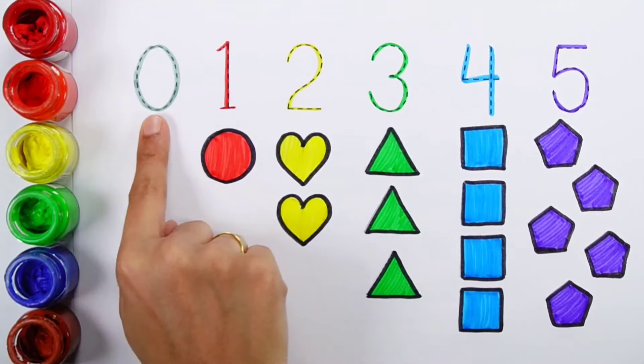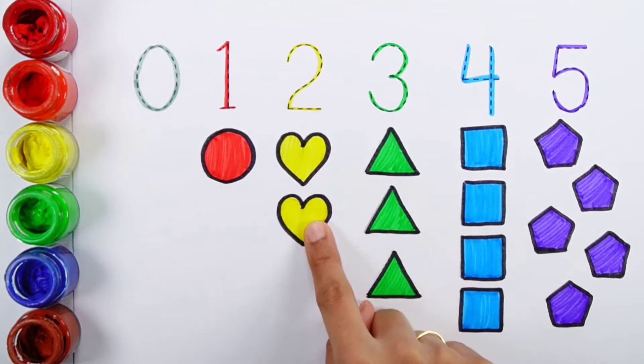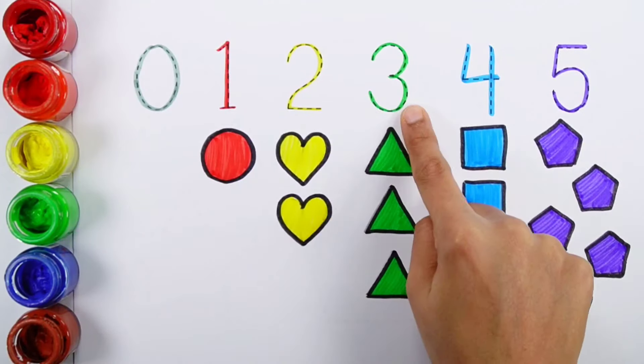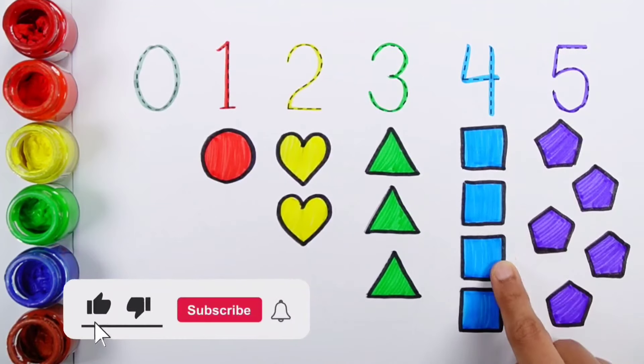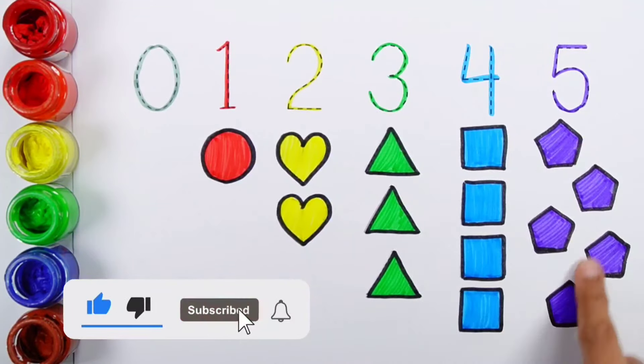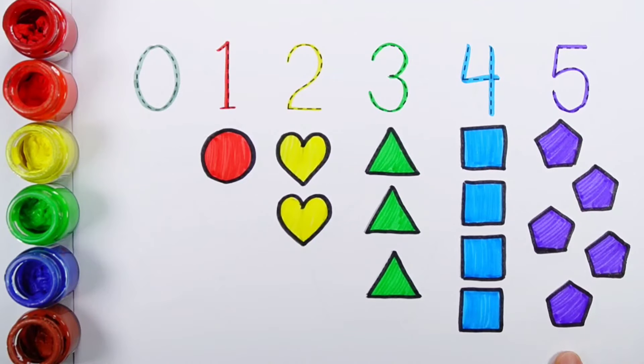Zero. One — one circle. Two — two hearts. Three — three triangles. Four — four squares. Five — five pentagons.